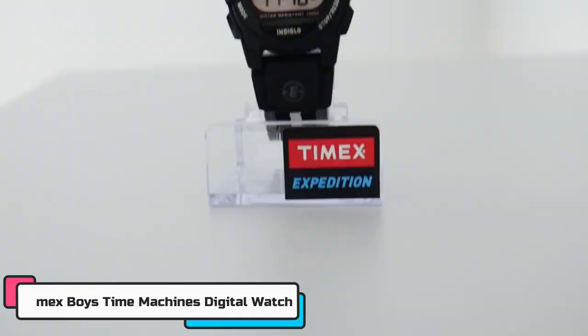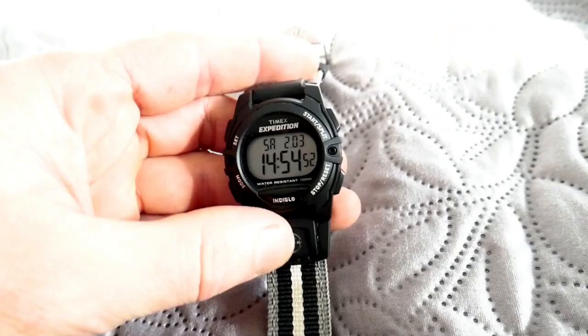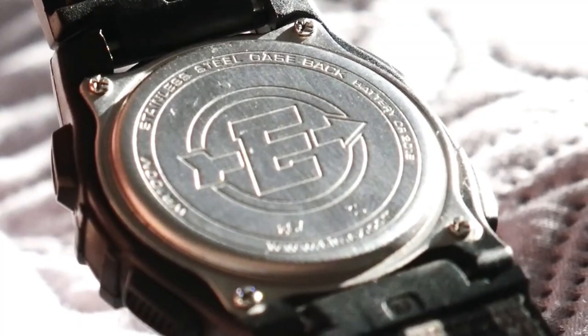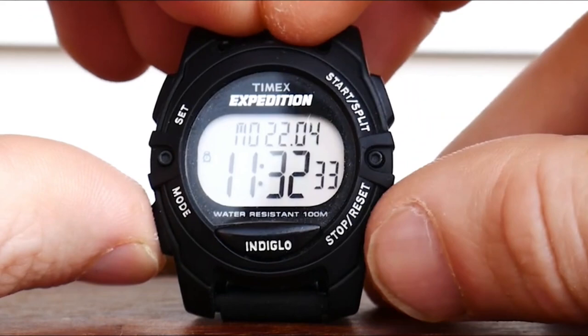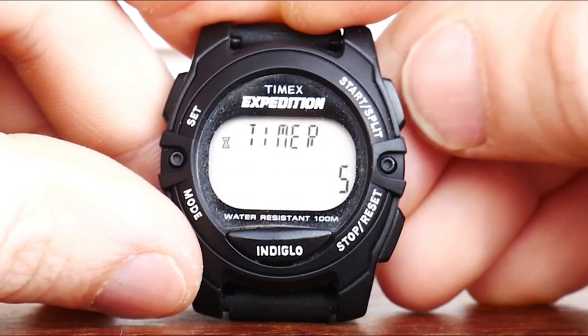At number three, the Timex Boys Time Machines Digital Watch — the perfect watch for your kid. If you're a parent looking for a durable, reliable, and fun watch for your little adventurer, look no further than the Timex Time Machines Digital Watch. This watch is designed with kids in mind and comes with features that keep your kids entertained and on time. Your kids will love the easy-to-use stopwatch and alarm functions, and the Indiglo backlighting makes it easy to read in all lighting conditions. It features a washable and adjustable 17 mm green camo elastic band for wrist circumferences up to 6 inches, with stopwatch, countdown timer, and alarm.